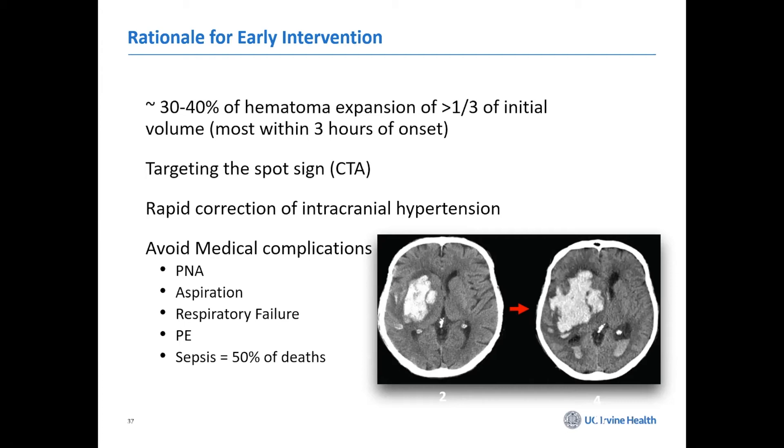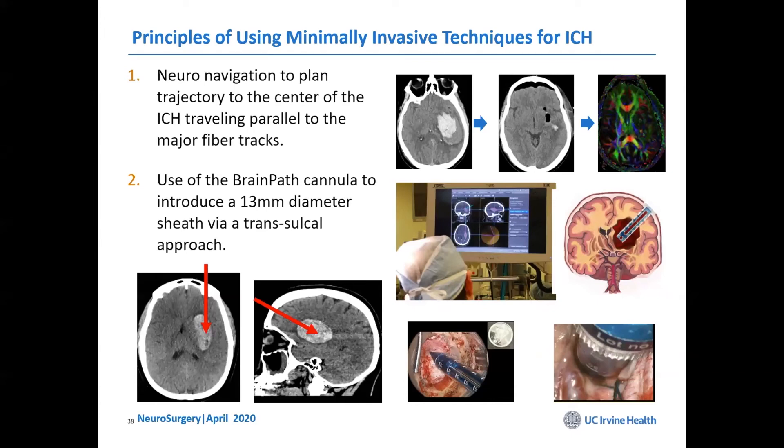A new initiative has been going on to remove these using minimally invasive techniques. One technique is called the Brain Path technique — we put a cannula down into the brain and evacuate the clot, working through a tube to protect the surrounding brain. Rather than the most direct approach through eloquent cortex, you take a longer approach that spares more surrounding tissue and decreases collateral damage.